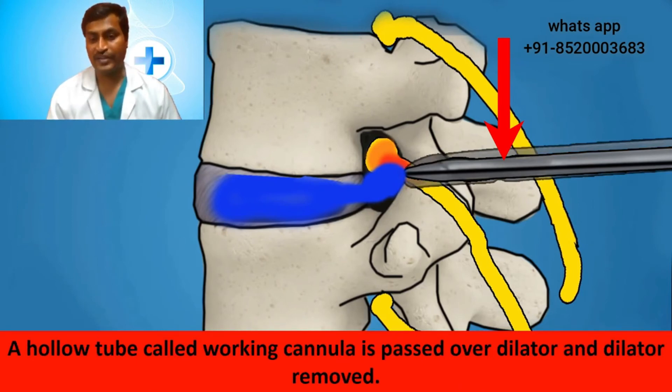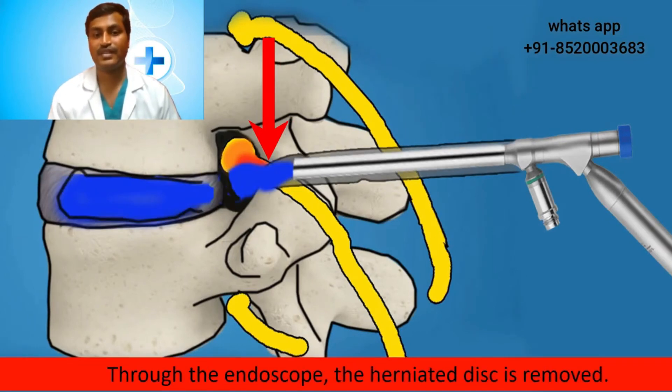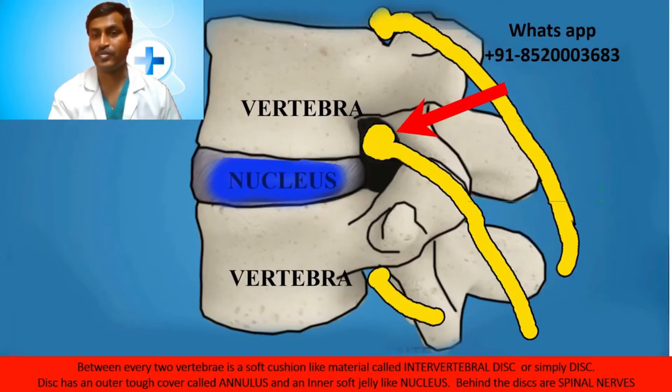The dilator is positioned into the herniated disc and the position is again confirmed. A hollow tube called the working cannula is passed over the dilator, and the dilator is removed. Through the working cannula, the endoscope is passed. The endoscope helps in illuminating and magnifying the operative field. The position is checked, and then through the endoscope, the herniated disc is removed. Once the herniated disc is removed, the nerve root becomes free. Then all the instruments and the endoscope are removed, leaving the nerve root free.